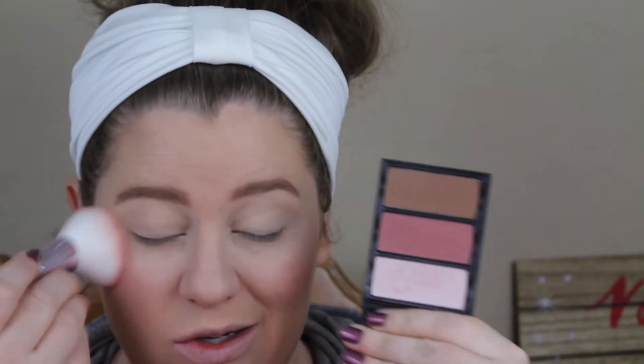Isn't that blush so pretty? Oh my gosh. And this highlighter too — it has like a pinky tone. Who else has done their Christmas shopping besides me? Well, I'm about to be. But I have literally not wrapped one single thing, and I like to be in the mood for it. I don't like forcing myself to do it.